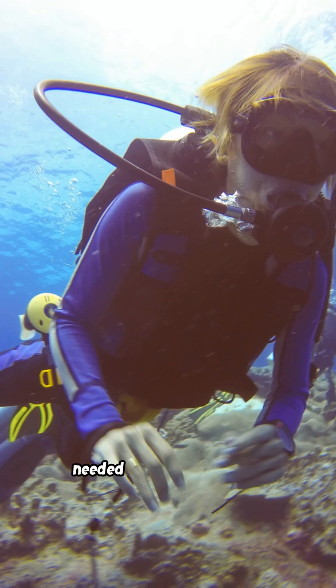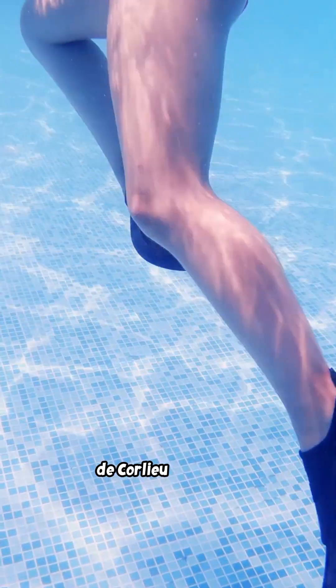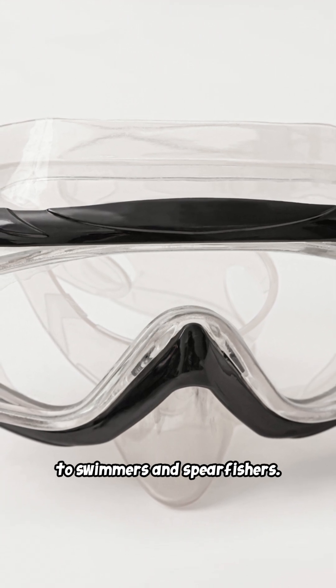Recreational diving needed something lighter. In the 1930s, Louis de Corlieu patented modern swim fins. Rubber masks with glass lenses spread to swimmers and spearfishers.